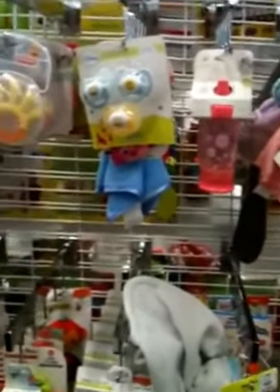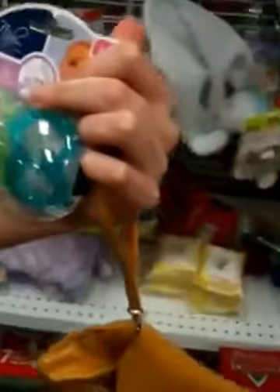We are at Ross and we're going crazy for pacifiers. Look at these beautiful colors. These are the girly ones, and these are the boyish ones. They're only $2.99 — how awesome is that?